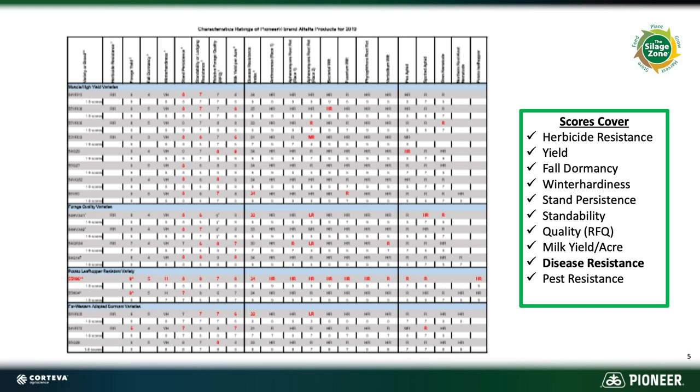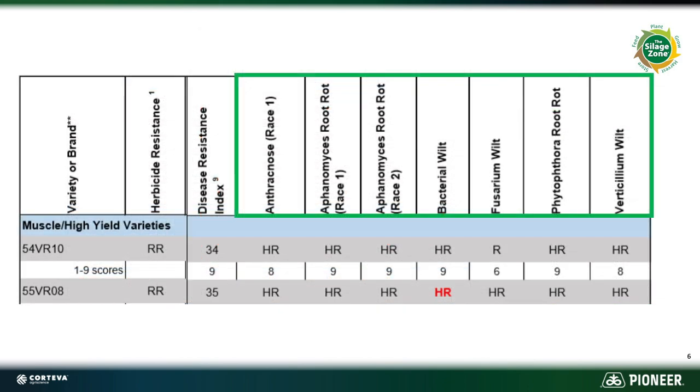Disease resistance we're going to touch on quite a bit, and pest resistance in some areas is important. The disease resistance piece scores seven different traits, and most of these are very relevant for our trade area, so it's important that we look at all of them. If it's a highly resistant variety in one of those diseases, it gets a score of five. So a product that has a 35 means it has a highly resistant strain in that actual variety that can resist that disease.